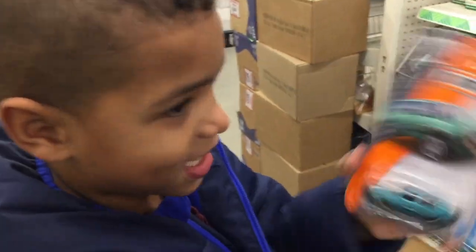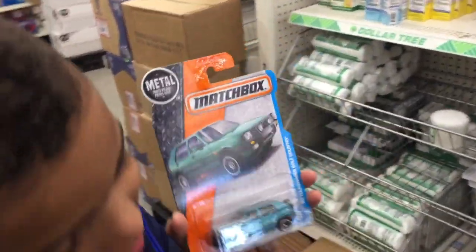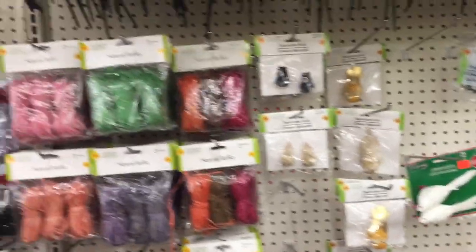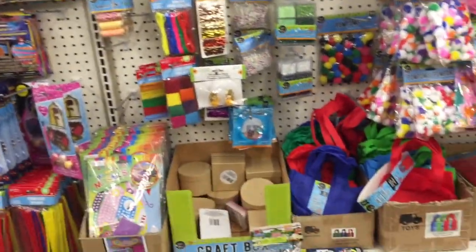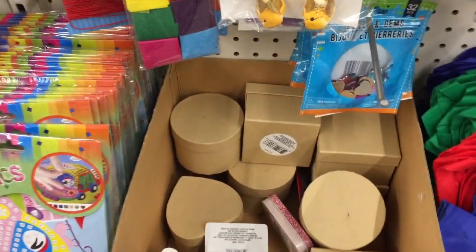Gator's having a hard time deciding which cars he wants. I told him he can have three. I'm really happy that I found the washi tape, you guys — really, really happy about that.